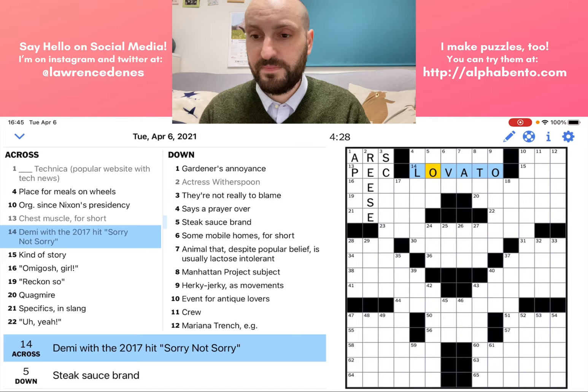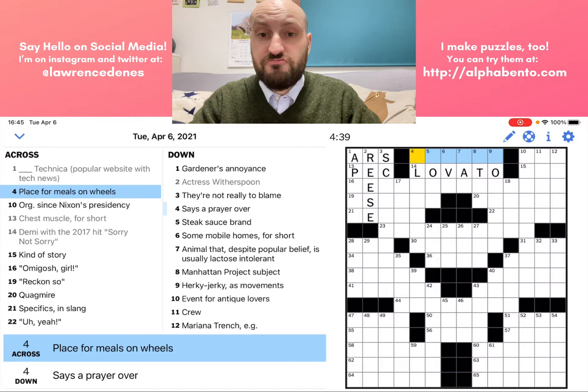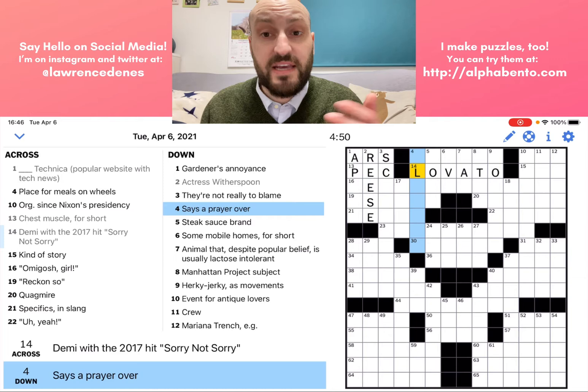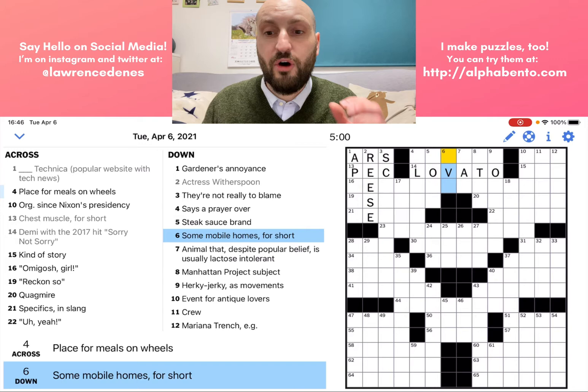In terms of what order you solve the crossword in, there is no correct way to do it. You go in any order you like. Generally, once you get a letter or two, that makes it easier to find the answer. So for example, here at six down, it's only three letters and I have the middle letter which is a V. So that will help us quite a bit.